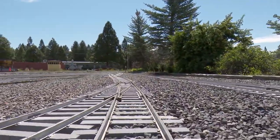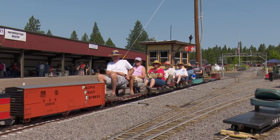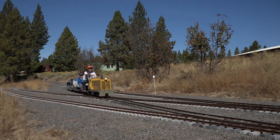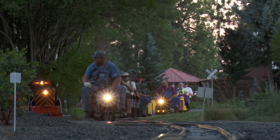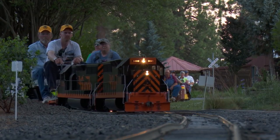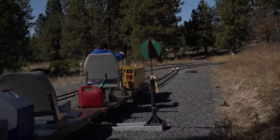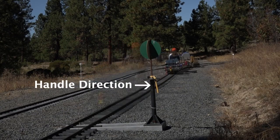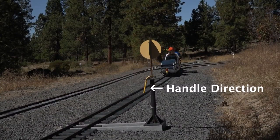One final safety point when traveling around the track: it is your responsibility as train engineer to observe the alignment of all approaching switches. Failure to do so could result in an accident, as there are many places around the track where an alternate route takes you across tracks with approaching traffic. Here is a tip: when observing the alignment of manual remote switches, it is easier to see the handle alignment on the stand than the points on the switch that are 40 feet down the track. Remember, if the handle is to the right, you are aligned to go to the right; if the handle is to the left, you are aligned to go to the left.